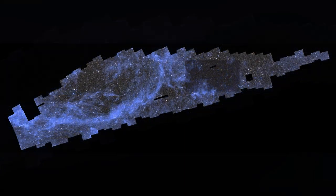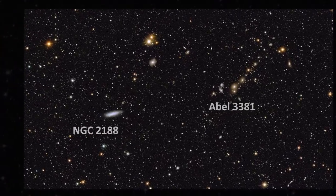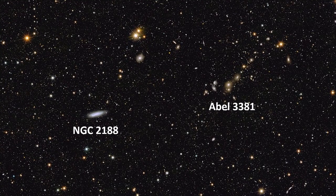Let us zoom in further. You can see swirling gas clouds and numerous more galaxies. If we zoom in further, we can see spiral galaxy NGC 2188 and galaxy cluster Abell 3381.